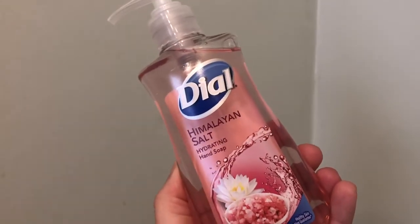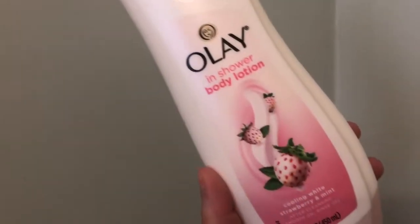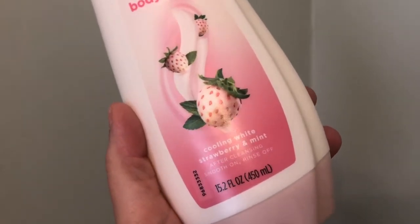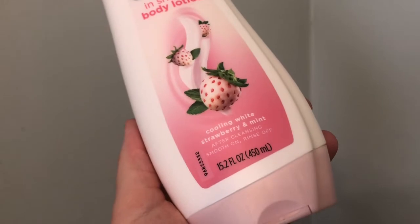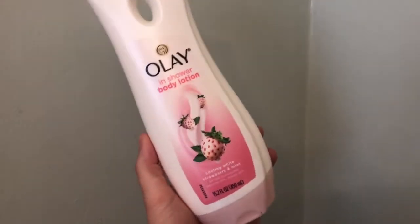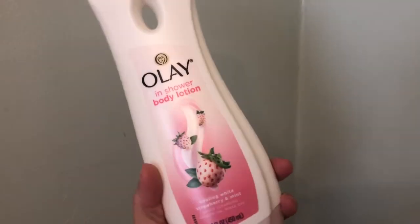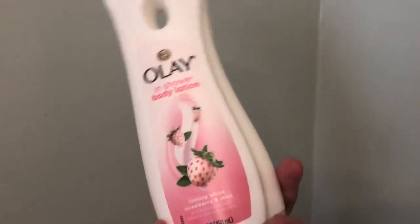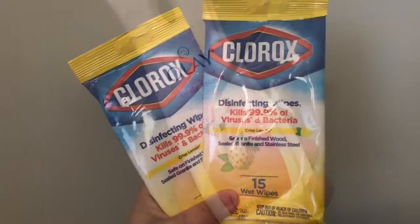I picked up the Olay in-shower body lotion in cooling white strawberry and mint. It's after-cleansing — smooth on, rinse off — and it's fifteen point two fluid ounces. It's great to put on the loofah. Considering it's Olay, it goes for a whole lot more than a dollar, especially for this size, so this is really an awesome find.